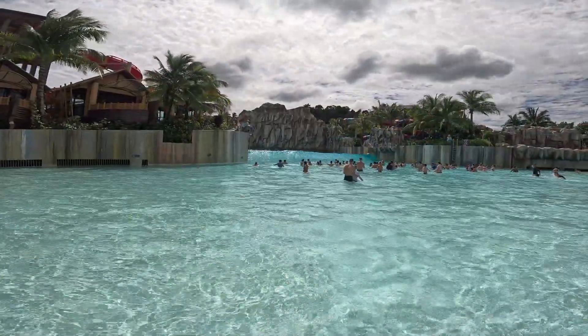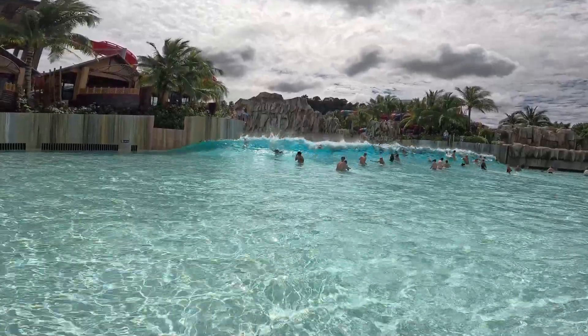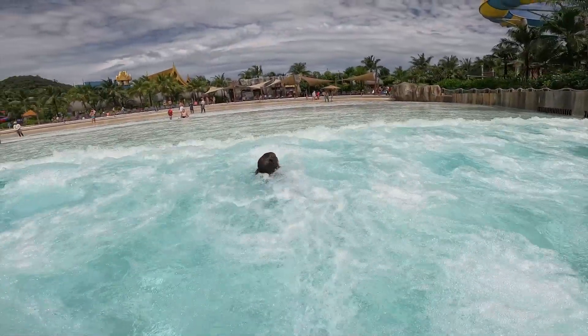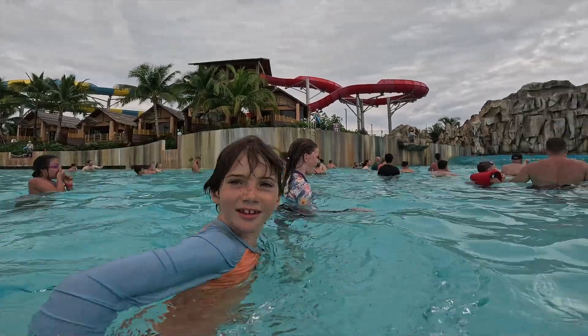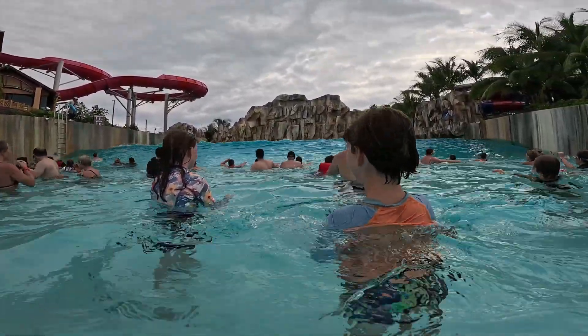The water can go up to three meters — and that wall to me is three meters — so I don't know how a three meter wave would actually go in this confined space, or whether they actually ever do it. But this wave is big enough for sure, and the kids love it.